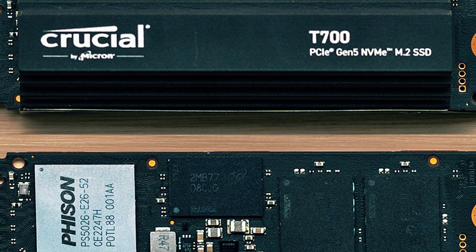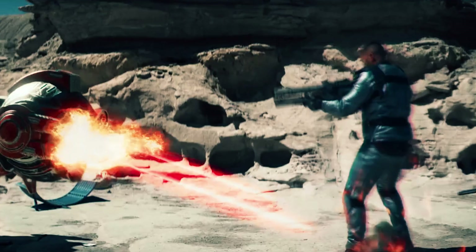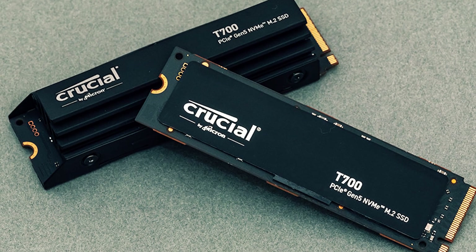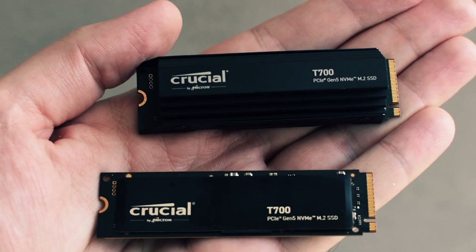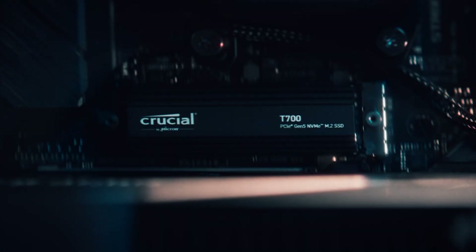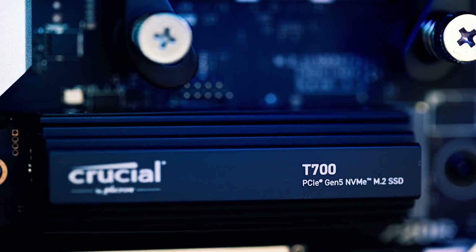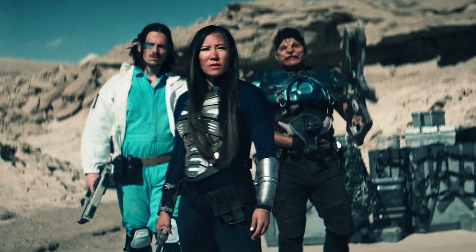This makes it the perfect companion for demanding games and creative tasks requiring high-speed data processing. The T700 is designed for easy installation, compatible with motherboard heat sinks and M.2 slots. Its innovative design features Micron's 232-layer TLC NAND, ensuring reliable performance and stability, optimized for Intel 13th Gen and AMD Ryzen 7000 CPUs. The Crucial T700 stands out as one of the best M.2 NVMe SSDs for gaming, with impressive speed, capacity, and compatibility.